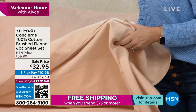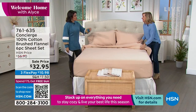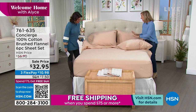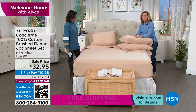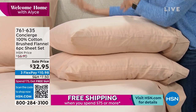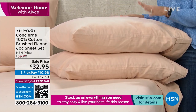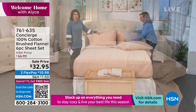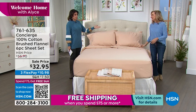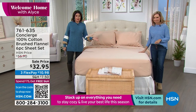I always get excited when we do this because we're including those extra pillowcases, which is so important. Throughout the years we've offered extra pillowcases separately and they sell out so quickly — we want you to have them in every set. Extra pillowcases can go anywhere from $15 to $20 separately. But you're getting all your pillowcases, your flat sheet, and your fitted sheet for $32.95.